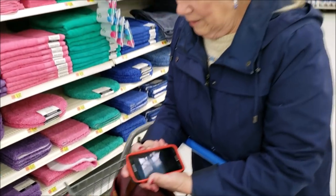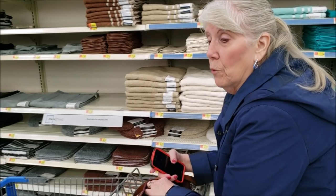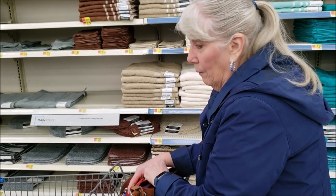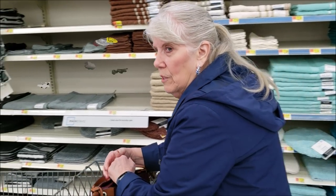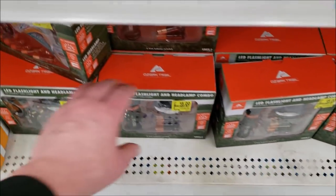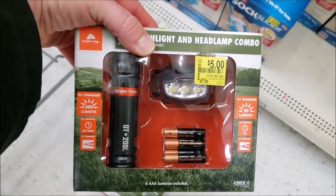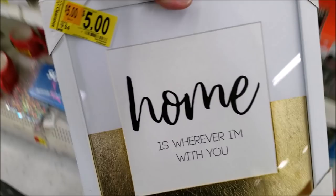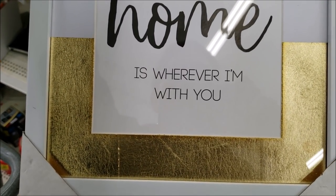After looking at the rugs we head further down the clearance aisle — it's piled high and things fall on you. There are more flashlights, some decorative signs like 'Home is Where I'm With You' for five dollars, and balloons marking where the clearance items are, priced from one dollar up to forty dollars.